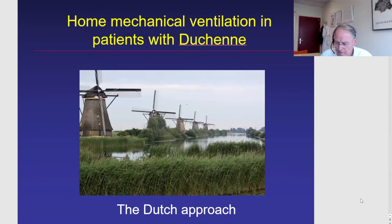Good afternoon, everybody. It's a great pleasure for me to give this presentation. I thank the organizers for inviting me. Unfortunately, I won't be with you this afternoon because I just started my sabbatical. I will be somewhere in Italy, but this afternoon I will talk not about Italy, but about home mechanical ventilation in the Netherlands — what I call the Dutch approach.